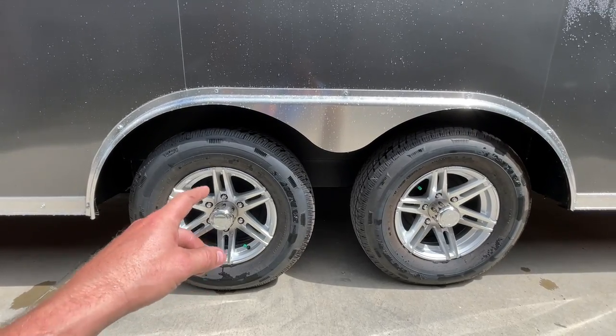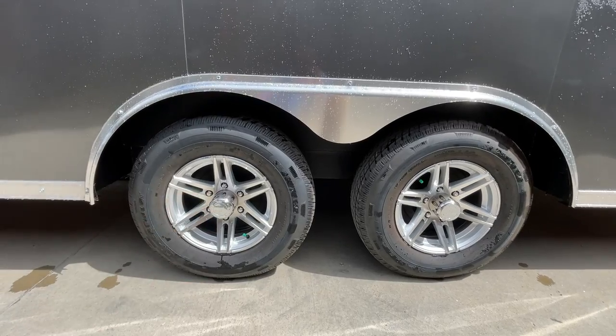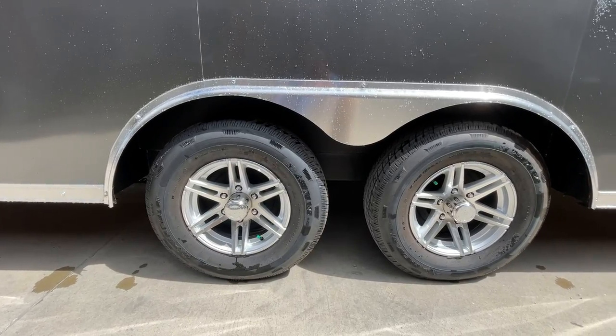The torsion suspension is independent rubber ride, so you have an independent suspension at each wheel. If you hit a pothole on one side, it's not going to bounce your trailer on the other side because they're not linked together like a traditional spring suspension trailer. You've got basically an axle beam with rubber cords in the four corners and a center shaft — as one wheel hits a pothole, that wheel goes down while the other side keeps going as it was.